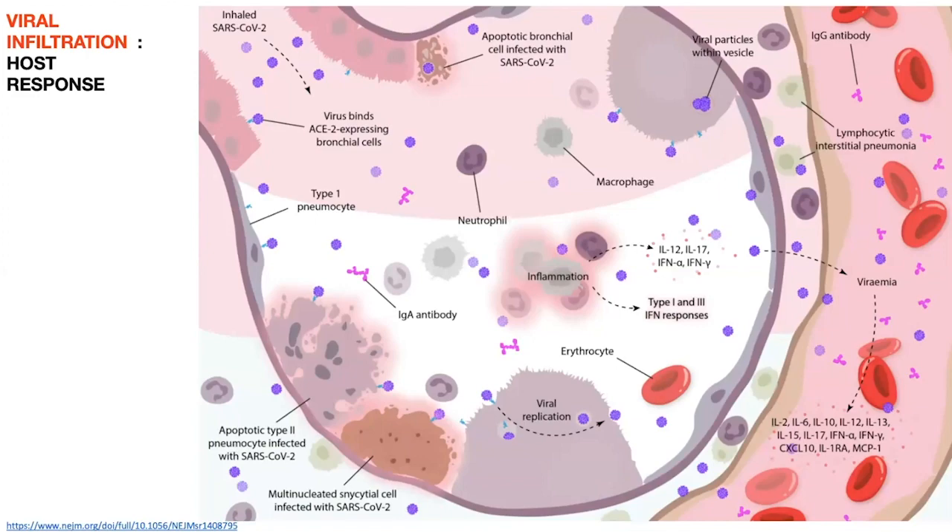The virus binds to the ACE2 receptor, which lines the majority of our alveoli and respiratory tracts, endothelium, cardiac myocytes — it's found in the brain and GI tract. It's a pretty prominent and widespread receptor. For this virus, our respiratory tract is where it shows tropism. It attaches, infiltrates our cell, and triggers a massive inflammatory response. The inflammatory response is determined predominantly on an individual basis — not everyone has a cookie-cutter response. Some people deal with it and have mild symptoms that go away. However, our problem with respiratory failure starts here.